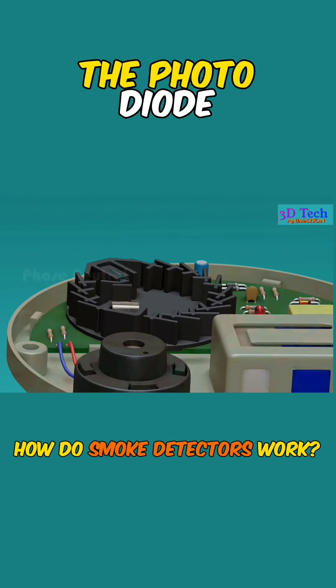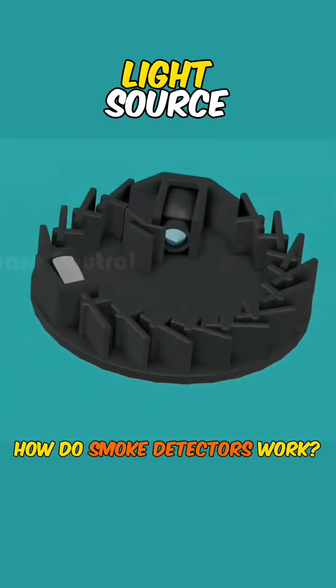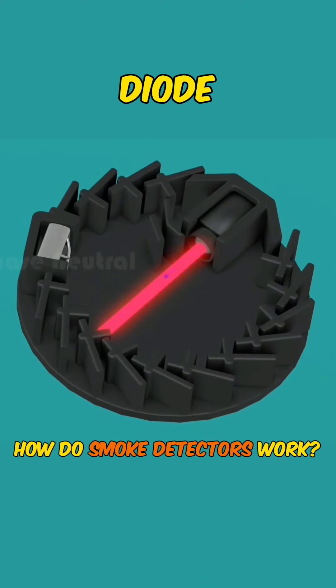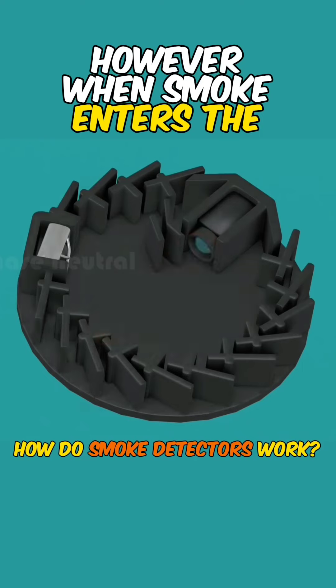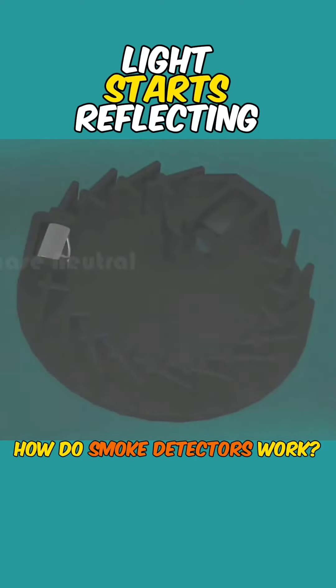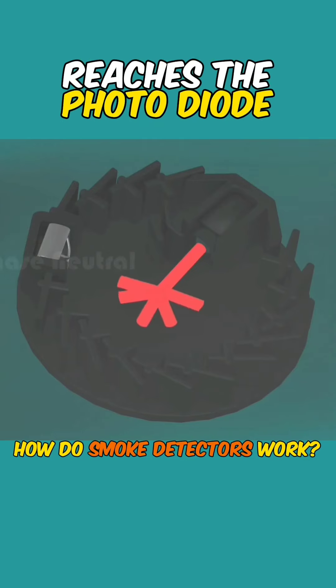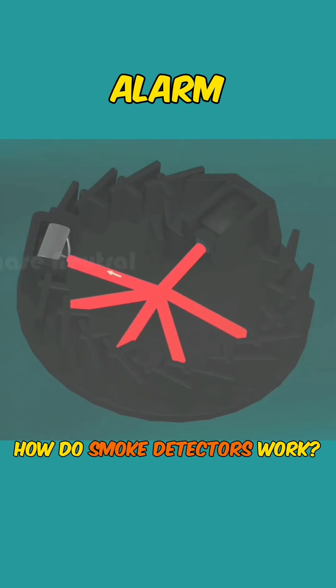In normal standby mode, the photodiode does not receive light from the light source because the infrared light source is not directed at the photodiode. However, when smoke enters the sensing chamber, light starts reflecting within the sensing chamber, and this reflected light reaches the photodiode and the buzzer sounds an alarm.